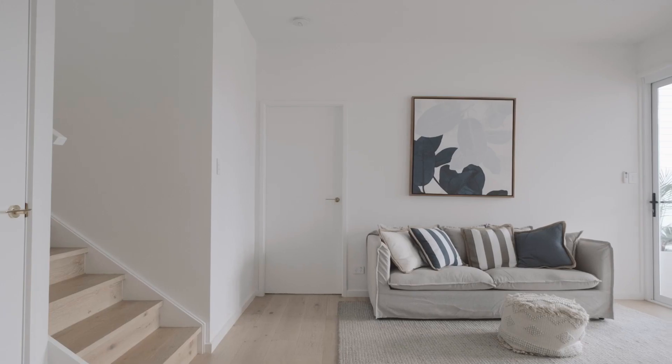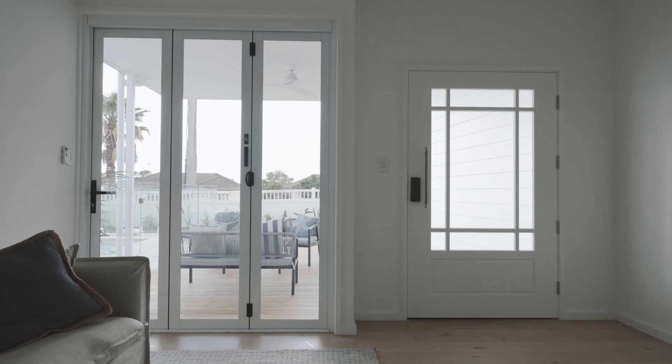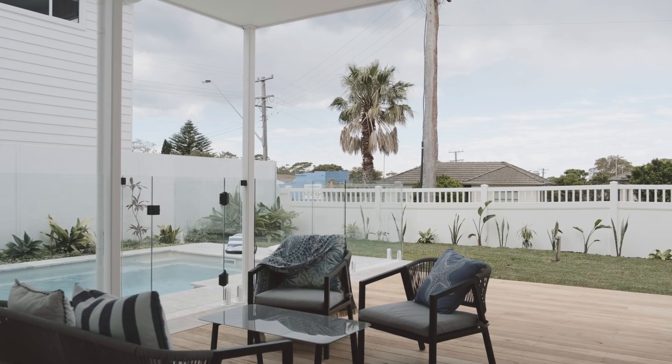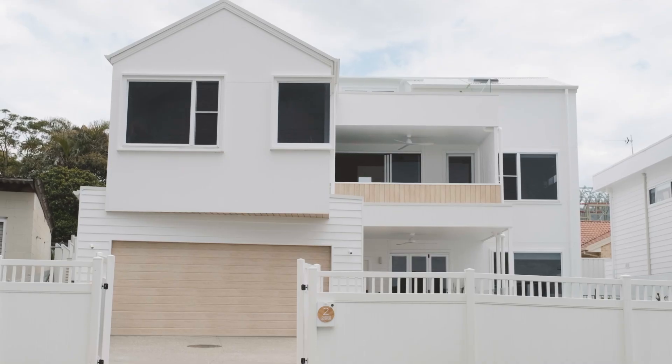What excites us with this project is the finished product and how happy the client is, and the spaces it's created — right from the pool and entertaining area, reflecting all the way upstairs to the rooftop, where you can look over and see the pool right out to the ocean.